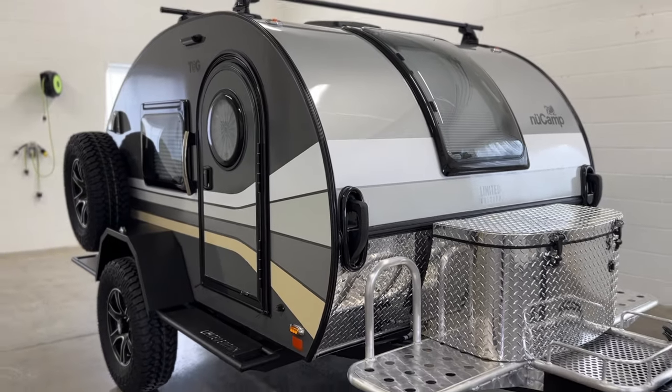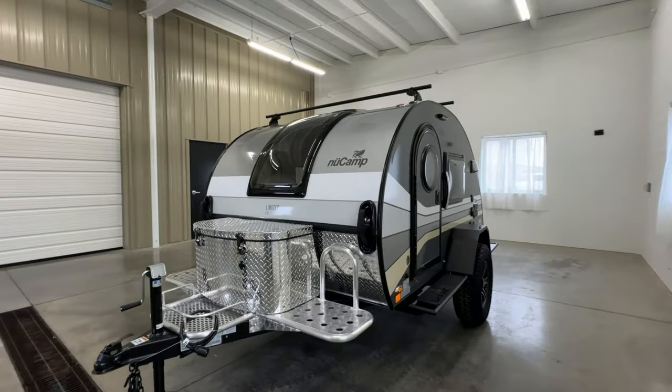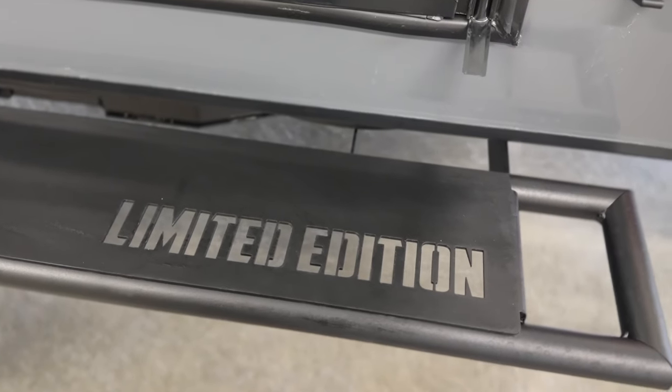Introducing the 2024 Limited Edition TAG XL. Get ready to turn heads with its striking multicolored retro graphic that's sure to stand out at any campground. This unique TAG is the perfect blend of comfort and convenience for your next outdoor adventure.